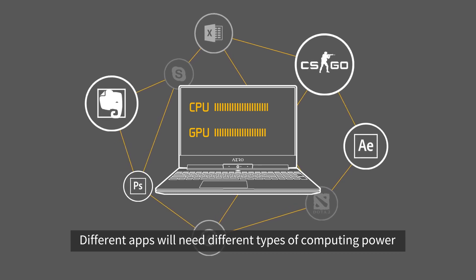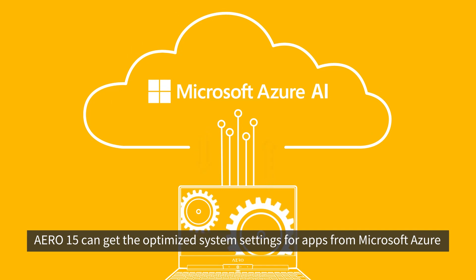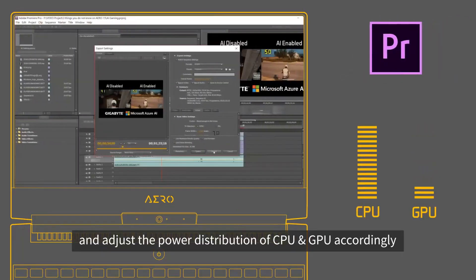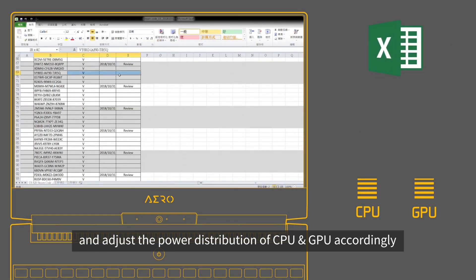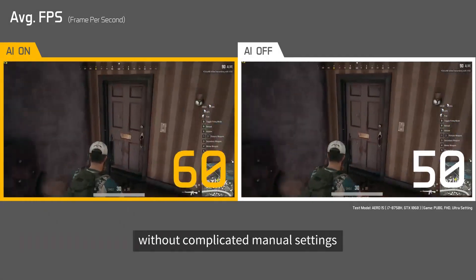That's the reason why we have the Azure AI on the new Aero 15. What we're doing is basically uploading the CPU and GPU information while users are running apps — of course, under their permission, because information privacy is something that really matters — and uploading it to the Microsoft Azure cloud for machine learning. Then through machine learning, it will get the optimal CPU and GPU profile.